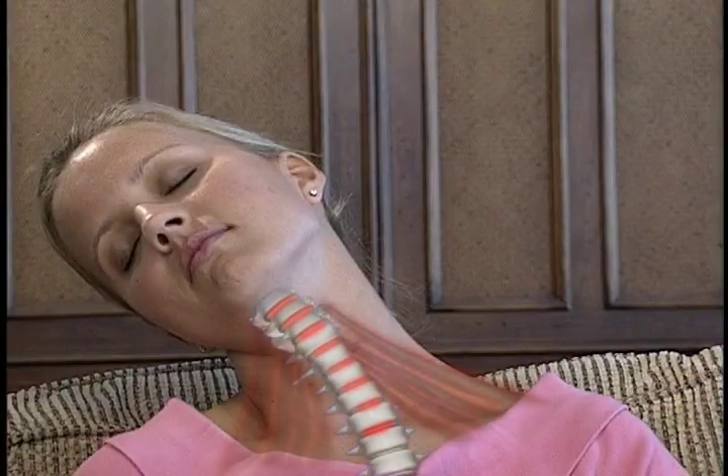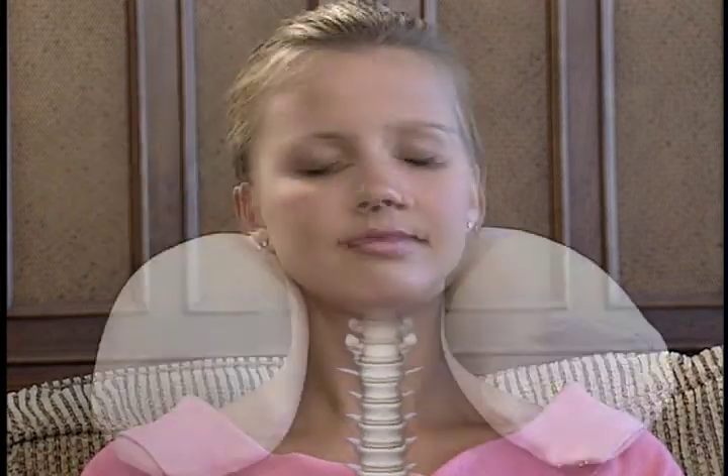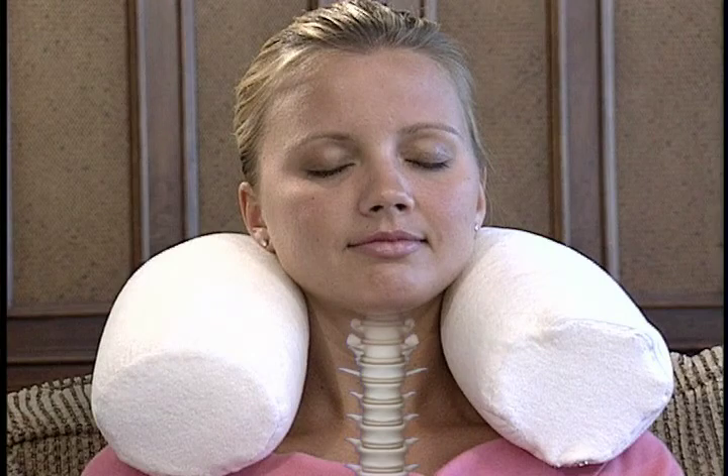An unsupported neck can place strain on your ligaments, discs, and spine, causing aches and pain. But the Contour Twist positions exactly the way you want for perfect neck-saving relief.